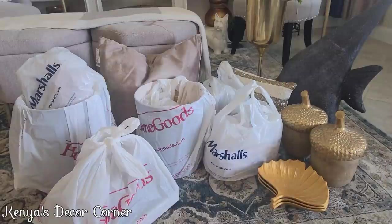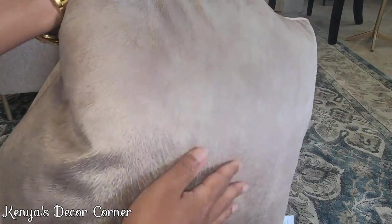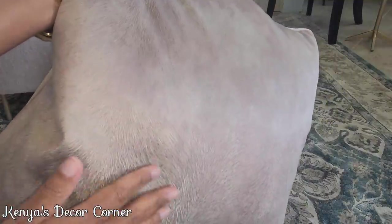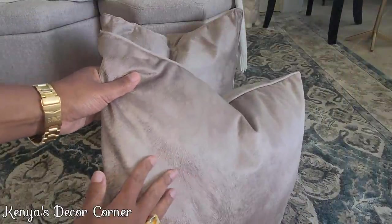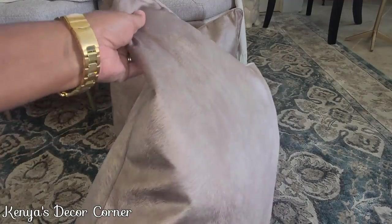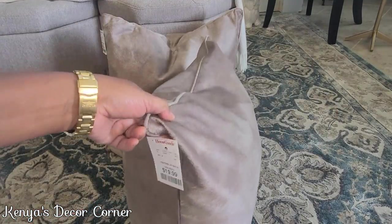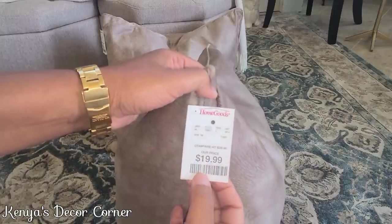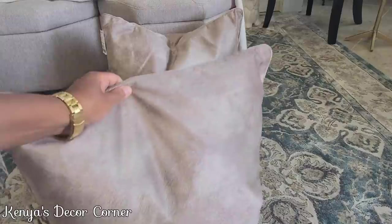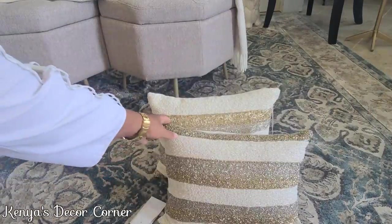First, we're starting with these beautiful pillows. They have a feathered pattern — it's a champagne and taupe color with a shimmer to it, so it's a little bit shiny. I picked these up because I thought they'd be a beautiful addition to my sofa and could be used for any season. They were $19.99 at HomeGoods and I grabbed two of them.